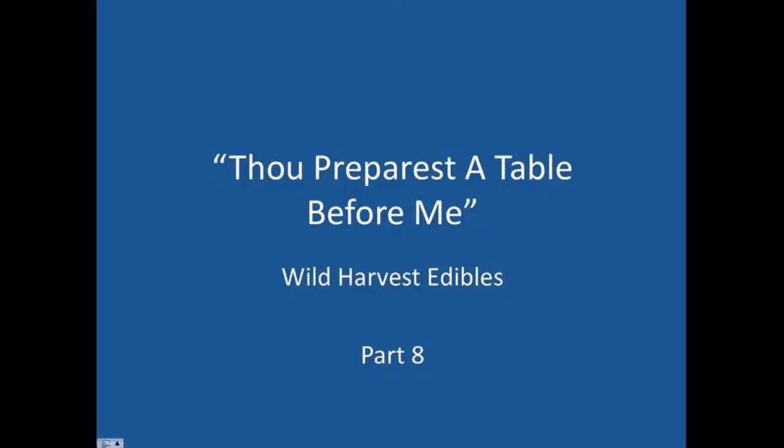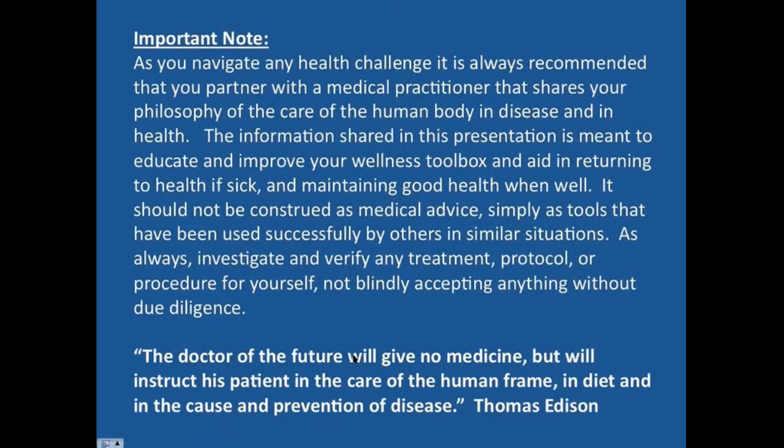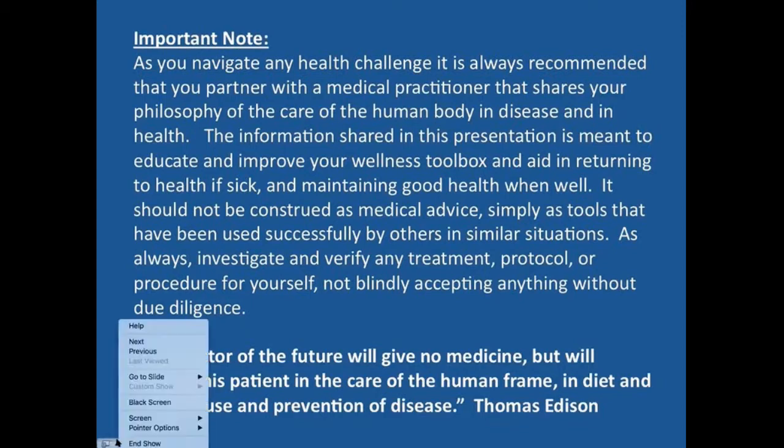We'll be continuing here with Dr. Paris, with a table before me, looking specifically at edible wild plants that are available in the wild and different ways that they can be used for food. Because they are wild plants, they also tend to have medicinal benefits as well. Whenever you navigate a health challenge, make sure you're enlisting the help of a healthcare provider who has a similar philosophy of care. The information here is educational — do your own diligence to make sure it will be right for you if you choose to use it.